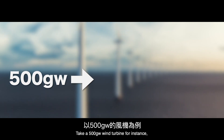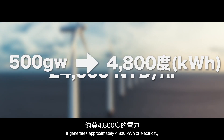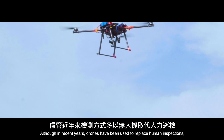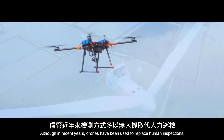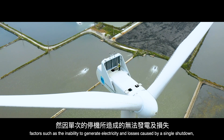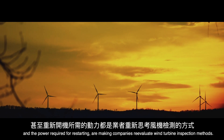Take a 500-gigawatt wind turbine for instance. It generates approximately 4,800 million kilowatts of electricity, which converts to 24,000 Taiwan dollars per hour. Although in recent years drones have been used to replace human inspections, factors such as the inability to generate electricity and losses caused by a single shutdown, and the power required for restarting, are making companies re-evaluate wind turbine inspection methods.